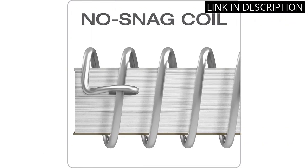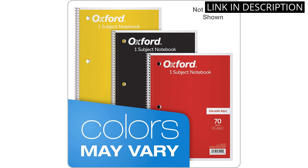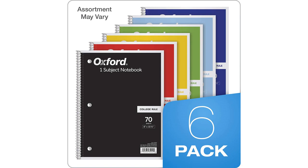The color assortment may vary, but I received a nice variety of colors. The spiral binding is strong and the pages are thick and durable. I highly recommend this product for anyone looking for quality notebooks at an affordable price.